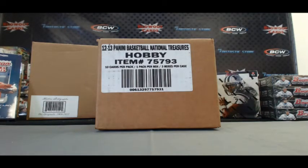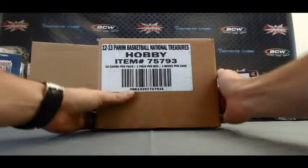Again with Walter and company here, we're going to do a third case of National Treasures Basketball. Good luck guys.